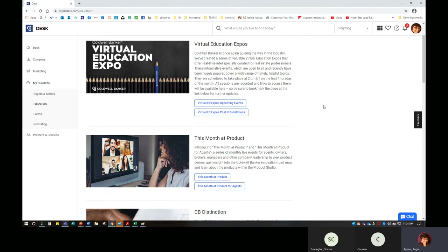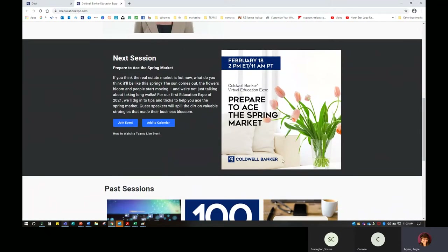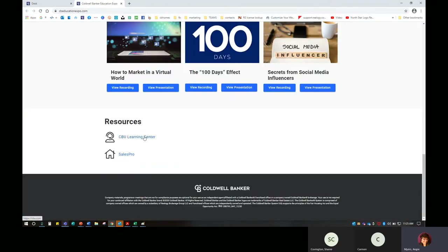If you weren't here at the time, if you missed them, or you just want to go over them again, you can see upcoming events or view past presentations. There is some very good information in here. You'll see the next session coming up is 'Preparing to Ace the Spring Market' — I love that they're doing this in February just as the spring market starts to hit. You'll be able to see some past sessions in here as well. I can go in and view the recording, view the presentation, and go through to the CBU Learning Center for additional training resources.